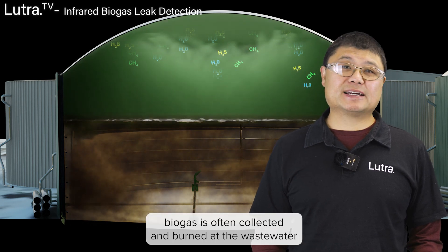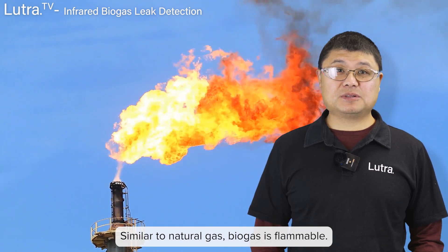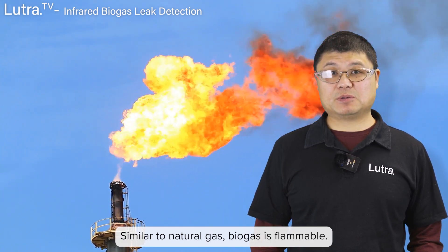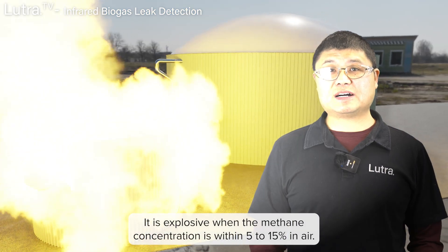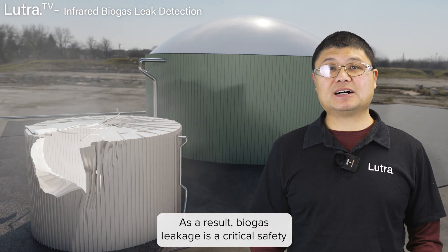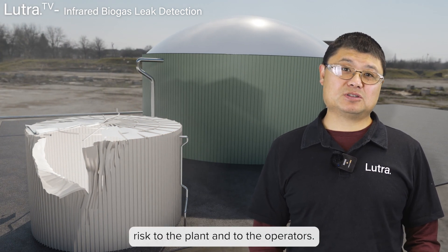Biogas is often collected and burned at the wastewater treatment plant or at the landfills. Similar to natural gas, biogas is flammable. It is explosive when the methane concentration is within 5–15% in air. As a result, biogas leakage is a critical safety risk to the plant and to the operators.